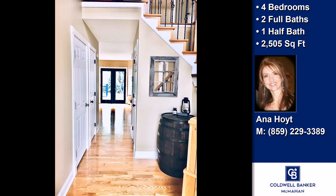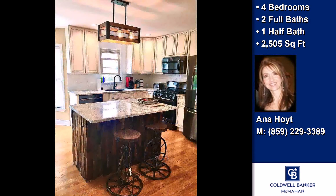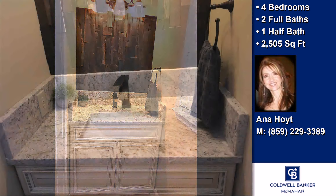On the outside, this property features an attached two-car garage and a deck. The approximate square footage is 2,505 square feet.